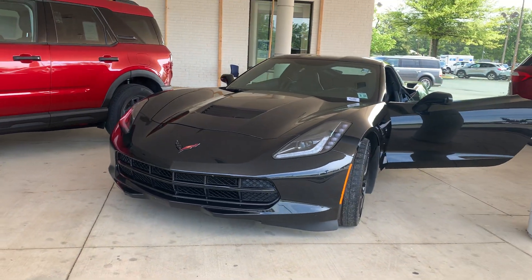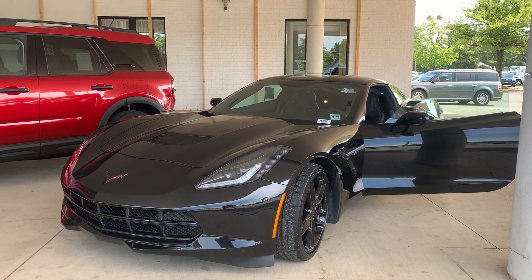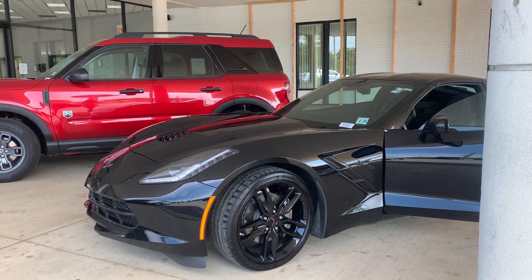This is the pre-owned 2019 Chevrolet Corvette 1LT. The color is black. There's been one previous owner with no accidents, and 14,000 miles are on it.